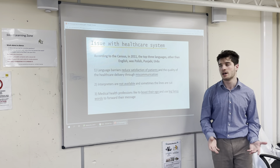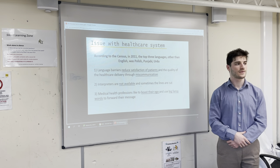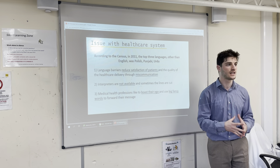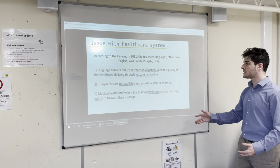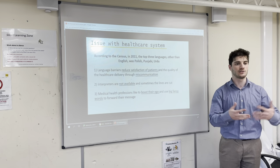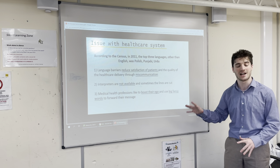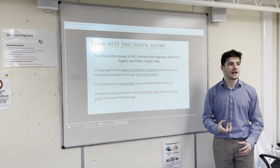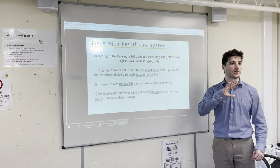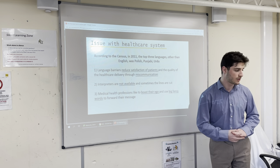Any thoughts on miscommunication? The patients feel as if they haven't been understood properly, or weren't able to express what they feel. Exactly — it's between patient and doctor. If miscommunication occurs, there are going to be problems with diagnosis. The second issue is interpreters that are not available and sometimes lines are cut — for example, Google Translate when the Wi-Fi is down. The third point, which I most want to stress, is the words we use and how we deliver them. If I used complex key terms with a child about what's happening to them, they're not going to understand — they'll be confused and scared.